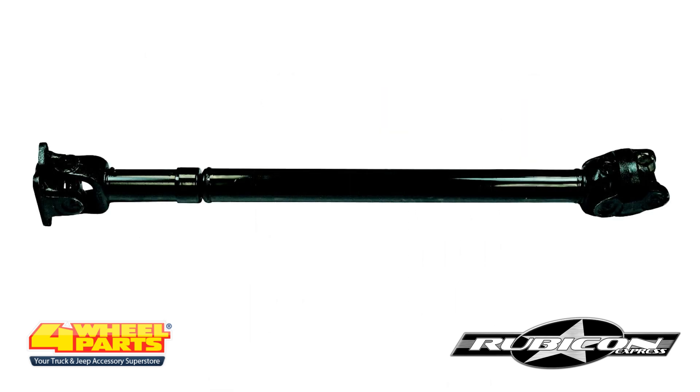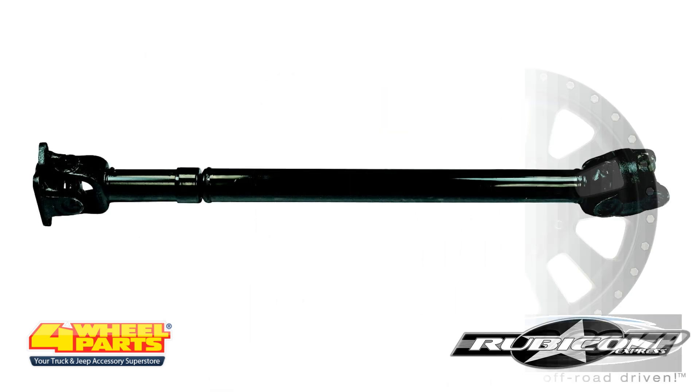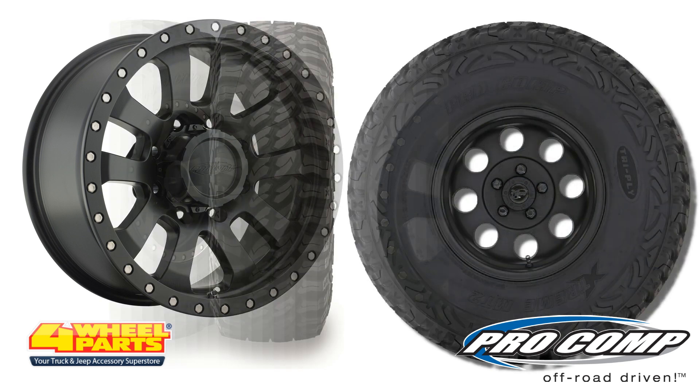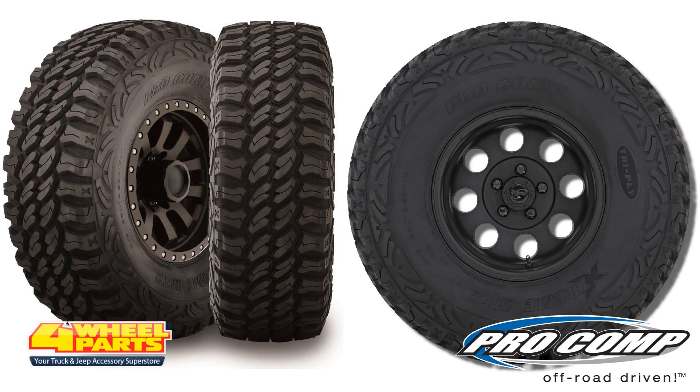The front drive shaft was also replaced by Rubicon Express. The lifted suspension gained this Jeep the clearance to run 18-inch Pro Comp Series 7036 flat black wheels along with Pro Comp 37-inch Extreme Mud Terrain II tires.